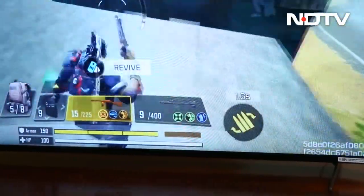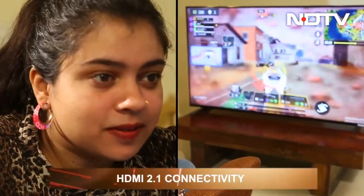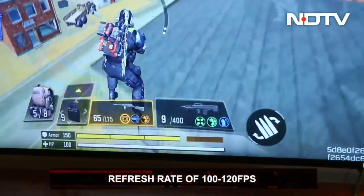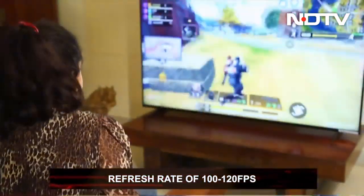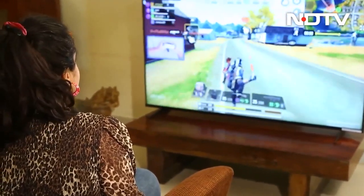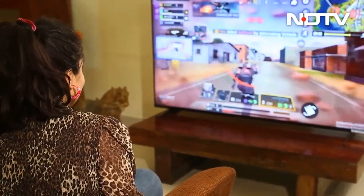The X90K was built for a dynamic gaming experience with HDMI 2.1 connectivity and an adaptive refresh rate of 100-120fps. The auto-low latency mode feature of the Sony Bravia X90K allows it to recognize when a gaming console is connected and then intelligently shifts the TV to game mode.